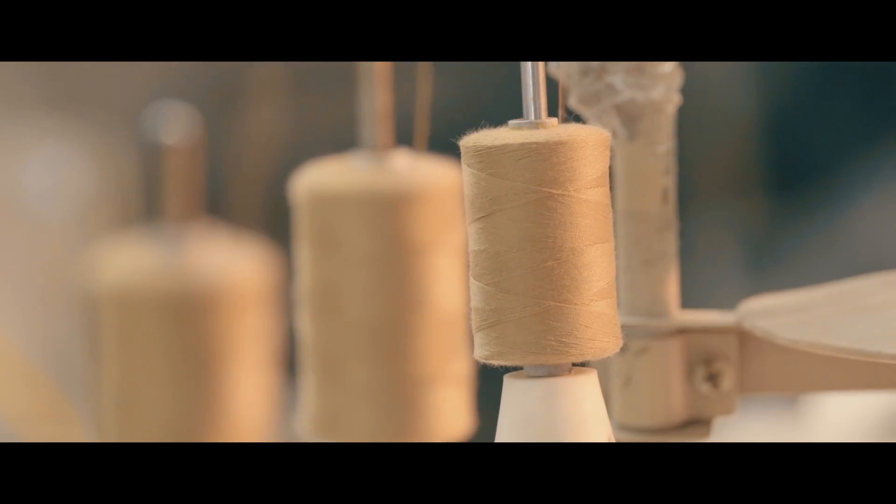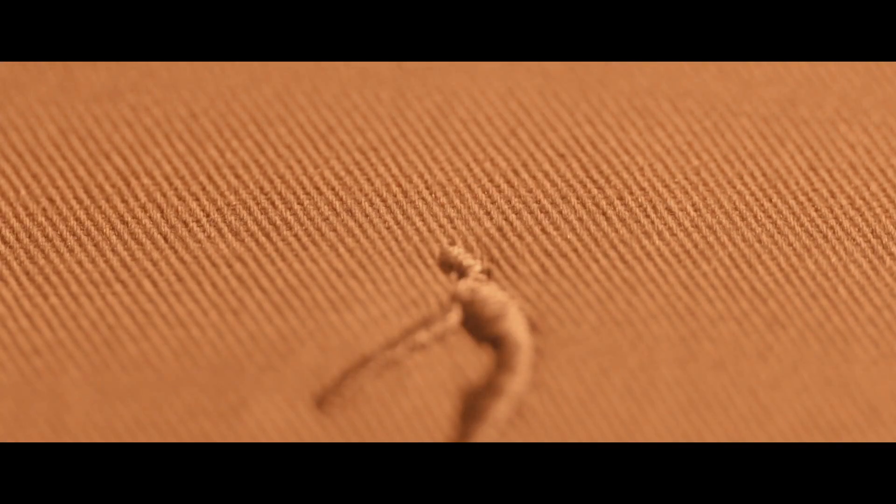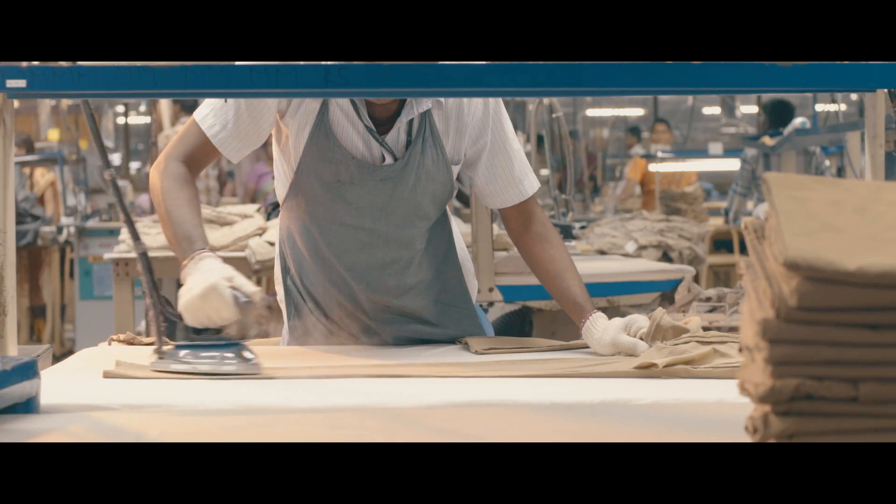Fabric is cut with precision and skilled hands deftly stitch pieces of fabric together. With quiet pride, our logo is sewn on the back pocket — a stamp of quality and promise. Excess threads are removed and the khakis are ironed for a smart finish.